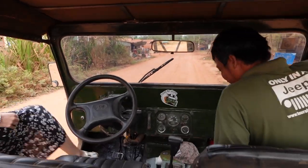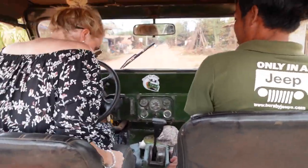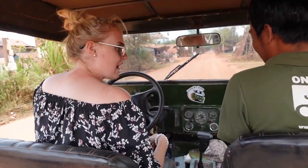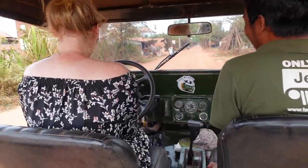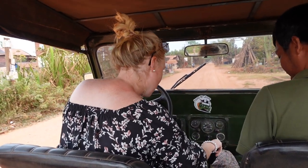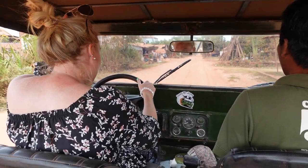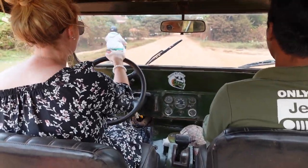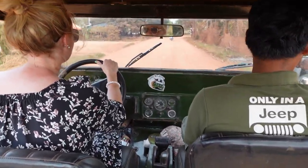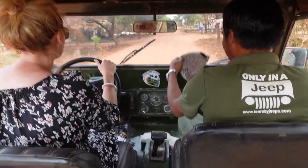Before arriving at the area where we got on the boat to the floating village, it was time for the most exciting part of the day — when my guide and driver let me drive the vintage Jeep for a while. This is not normally something that is done, but seeing as I was the only guest on the afternoon tour, they made an exception just for me. Thank you so much to Michael and Hong for letting me have a drive.